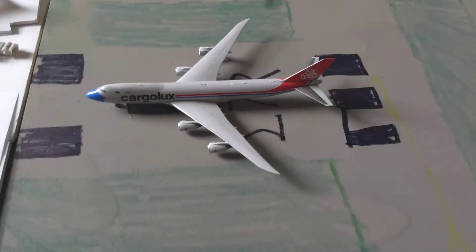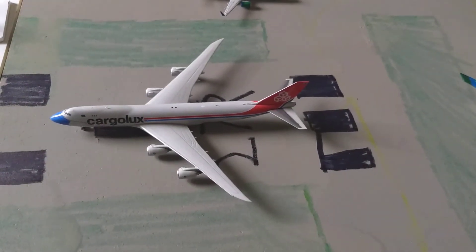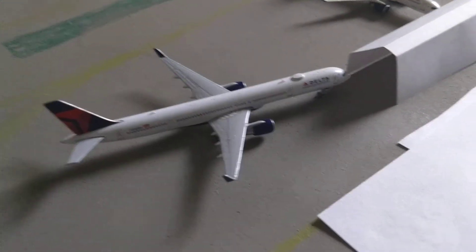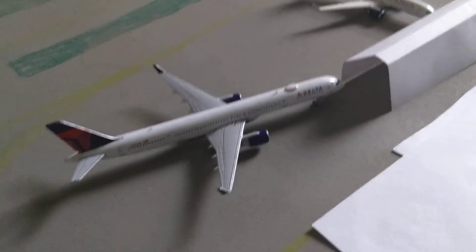Here we have a Polar 747-800 and he's taking off for Anchorage International Airport. Here we have a Delta 757-300 and he just arrived in from Salt Lake City International Airport.